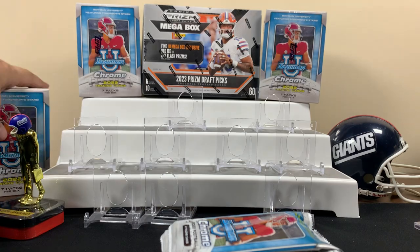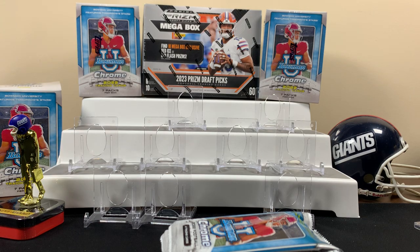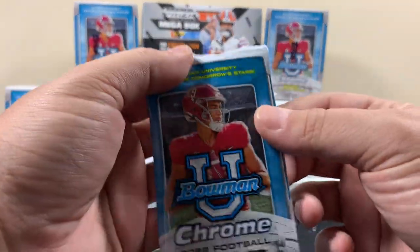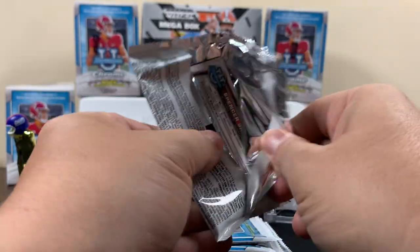I liked 23 Bowman Chrome — we opened up like two hobbies of it — so I never got to check out any 22. This will be a fun little rip. Let's see how we do here.